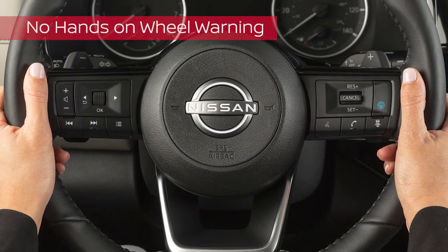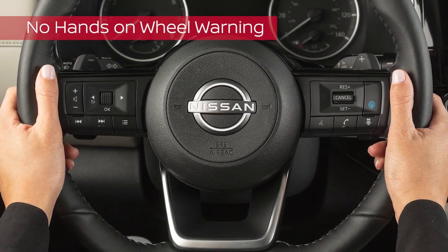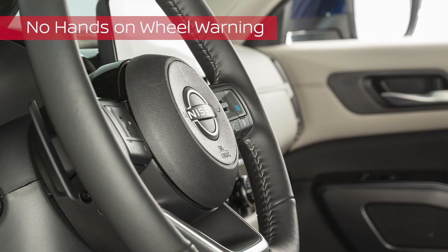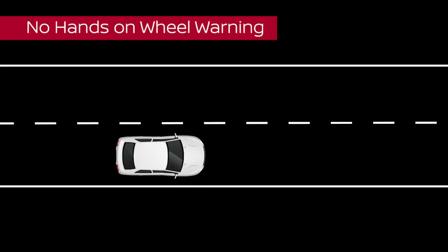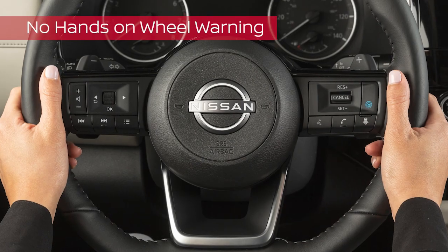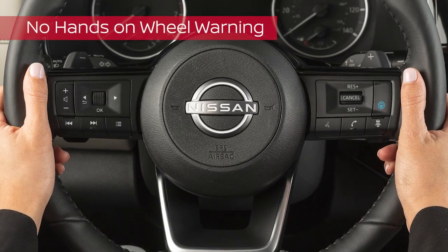ProPilot Assist also monitors the steering wheel to ensure the driver has at least one hand on the wheel at all times. If no hands are detected, the no hands on wheel sequence will begin. First, this warning will appear. Next, the warning will flash, along with a series of escalating audible alerts and a brake pulsation. If still no steering input is detected, an emergency alert sounds and the vehicle will slowly be brought to a stop in the traveling lane. If steering input is detected during any of these warnings, the no hands on wheel sequence will be cancelled.